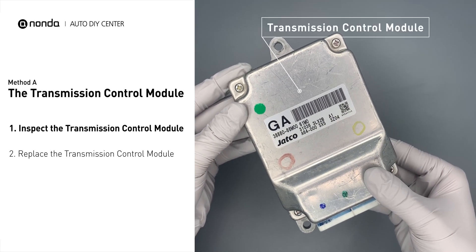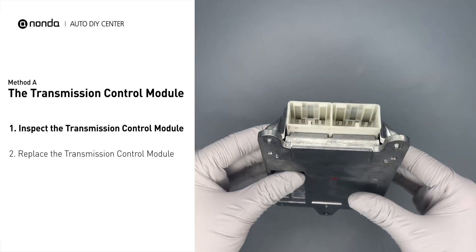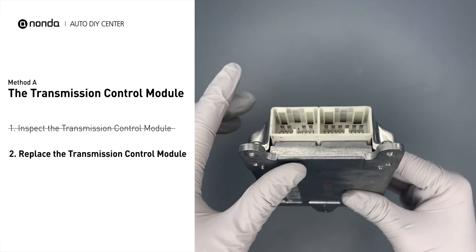Visually check the transmission control module itself and its electrical connections for any damages. If damages are found, then replace the transmission control module.